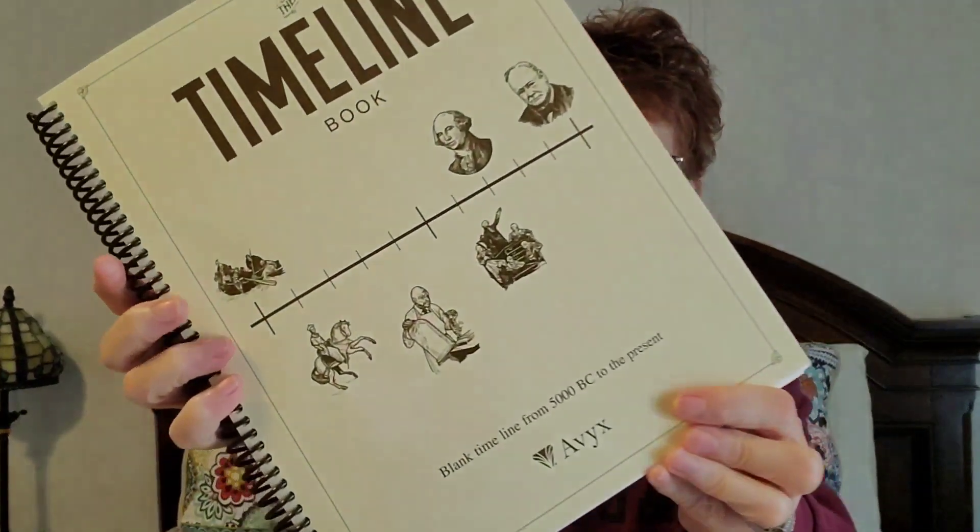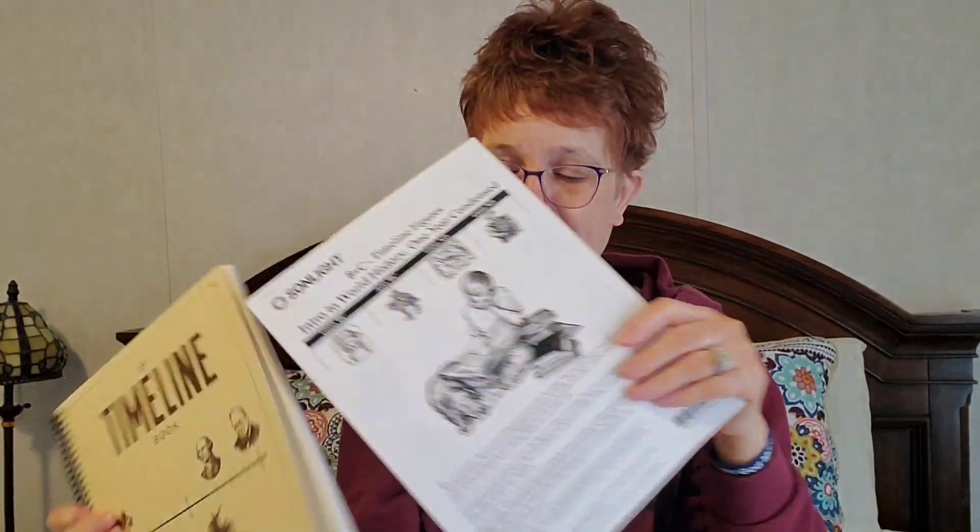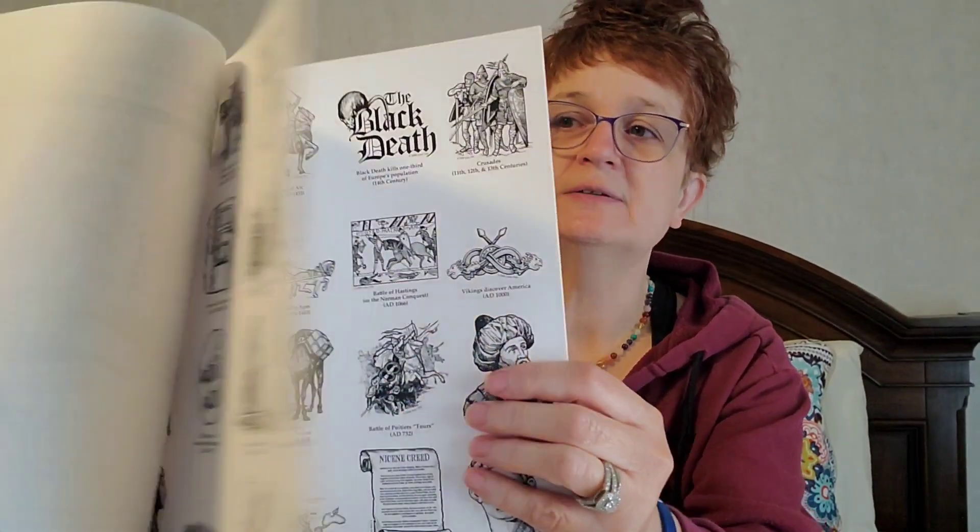The other thing that we are going to be doing is this timeline book. It's a blank timeline from 5,000 BC to the present — really cool. We already started marking a little bit in the timeline. We haven't used any of the stickers yet that come with it because we haven't gotten to those individuals yet, but we have marked other things on our timeline. You can see there are these little stickers that you put on your timeline as you're going through. I think that is so fun — hands on!